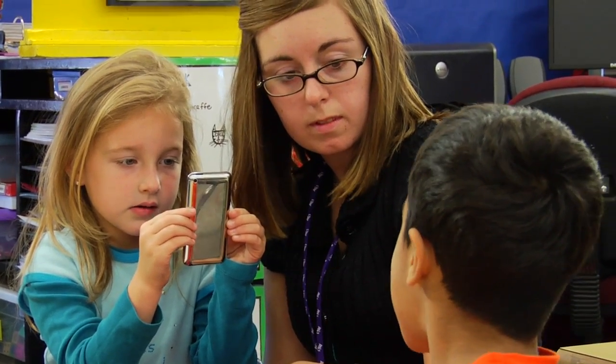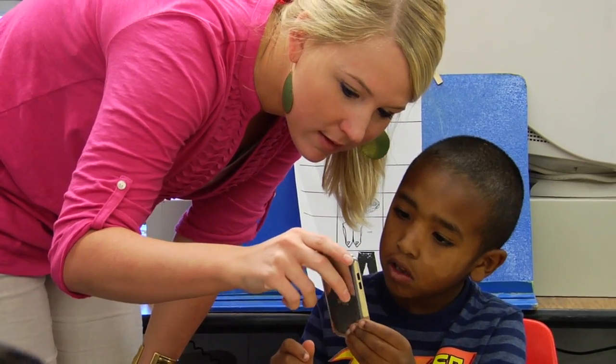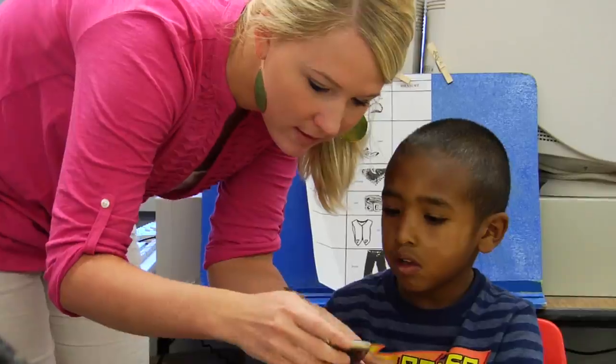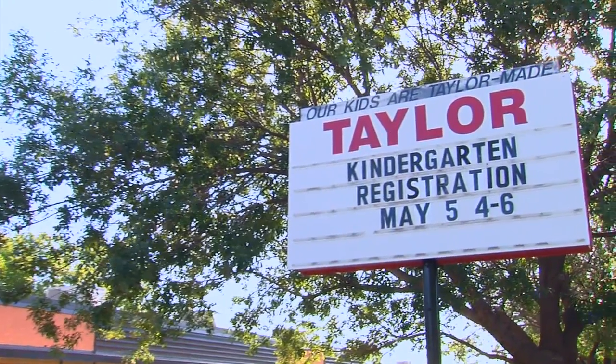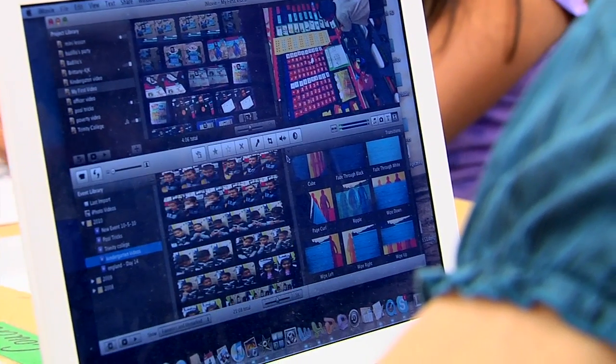For elementary school teachers, a digital storytelling project offers a good starting point to learn how to effectively integrate technology. In a partnership with the local school district, teacher candidates guide kindergarten students through the process of creating a short movie using iPod touches and a MacBook Pro with iMovie.